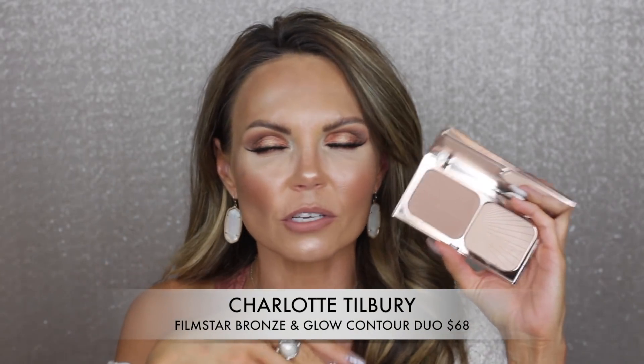I also want to briefly mention the Charlotte Tilbury Film Star Bronze and Glow. It's stupidly expensive but it is such a good bronzer and highlighter combo. If I had to pick between the two palettes I'd grab the Hourglass all day, but if you want to splurge, this is awesome. I have it in Fair Medium and I love it — the bronzer is the perfect shade, not too harsh on the skin.